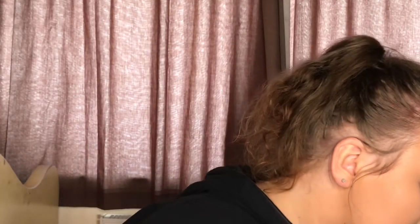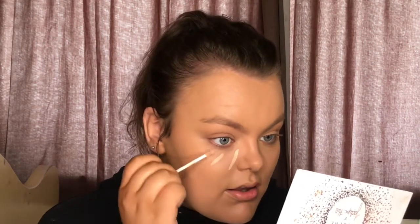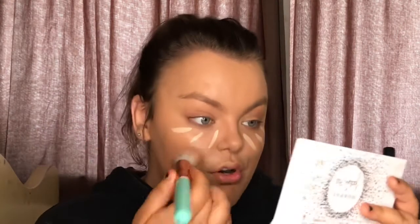Now that foundation's all on, I'm going to go in with a bit of concealer. I've been loving the Barry M All Night Long full coverage concealer in the shade Cookie. I'm just going to put this underneath my eyes — just three little lines — and blend it in with the same brush.